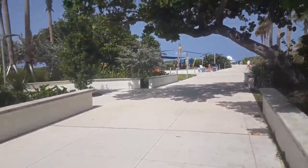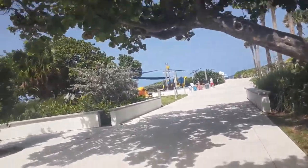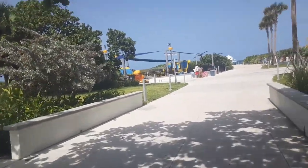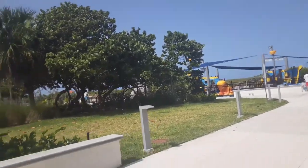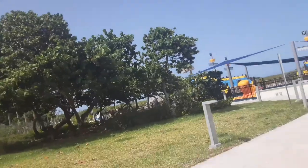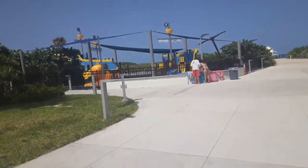Hey guys, remember this castle thing I was telling you I was gonna show you once it's finished? It's for kids and it looks pretty much done right now. They have the boat here — I'm taking pictures over there — and there's an octopus thing for the kids.